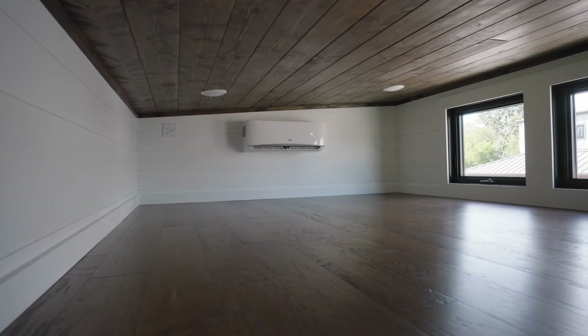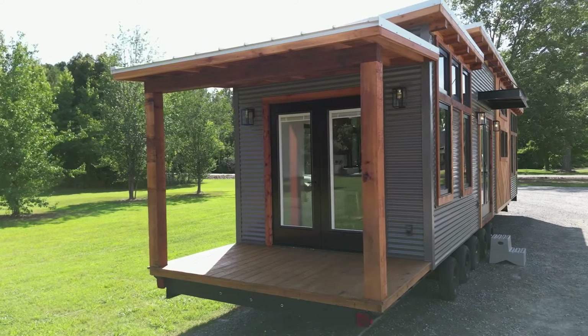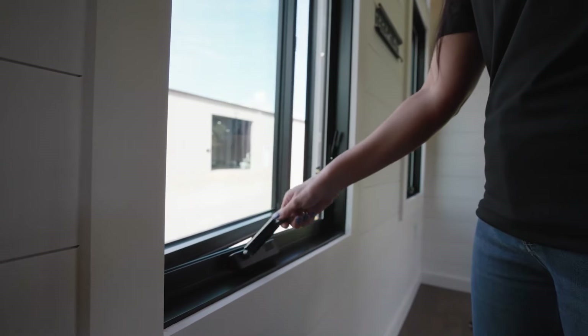For those seeking a chic and useful tiny house on wheels, the Timber Craft Big Sky is a fantastic choice. It is available at $50,000.